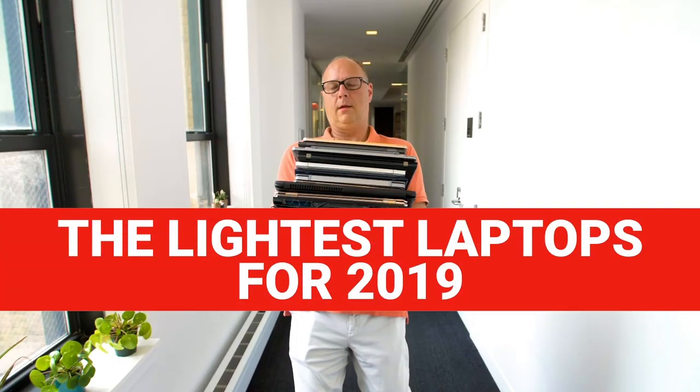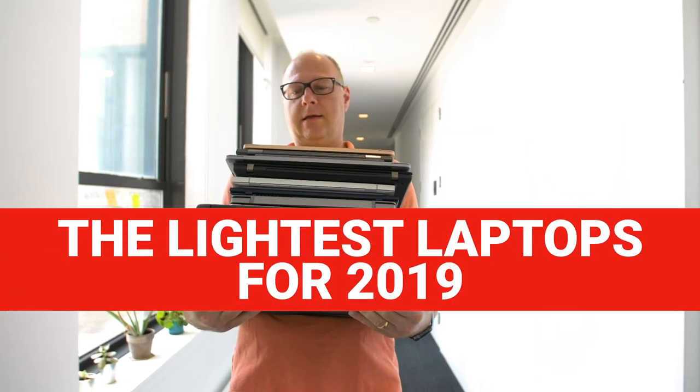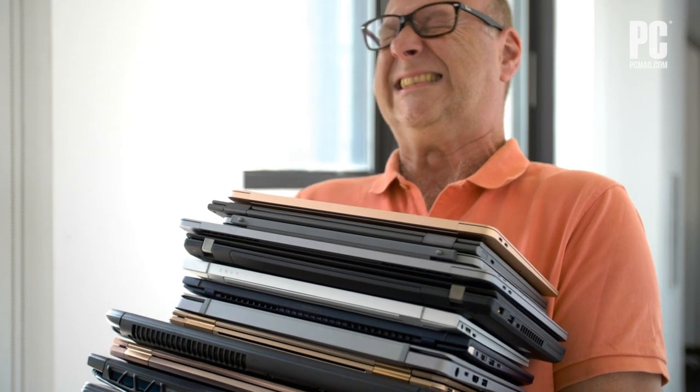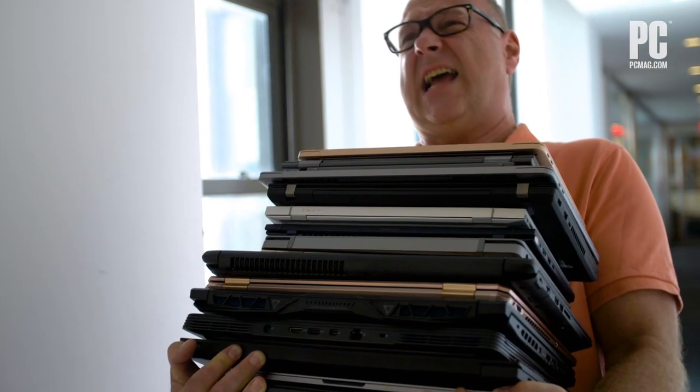Who has time to check baggage anymore? Whether you're running to the conference room or catching a flight, you need the lightest laptop possible. We've tested tons of them and have all the buying advice you need to land the right one.